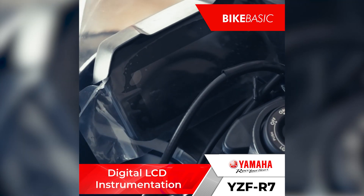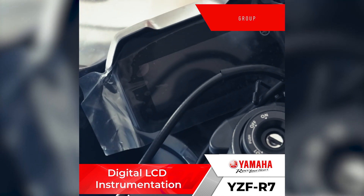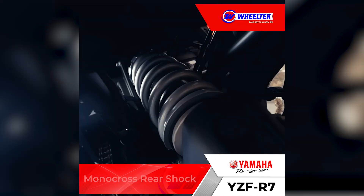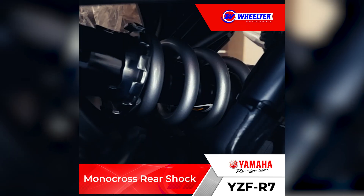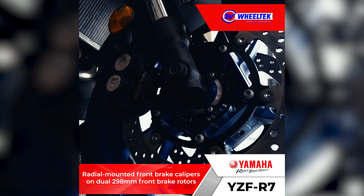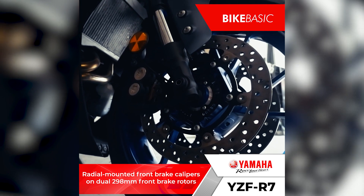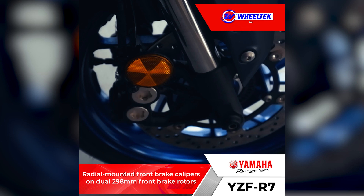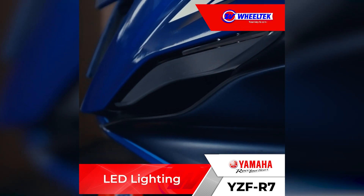Digital LCD instrumentation. Inverted front forks. Monocross rear shock. Radial-mounted front brake calipers on dual 298mm front brake rotors. LED lighting.